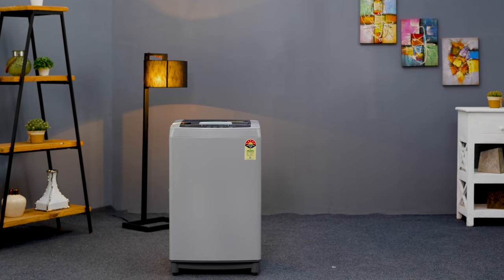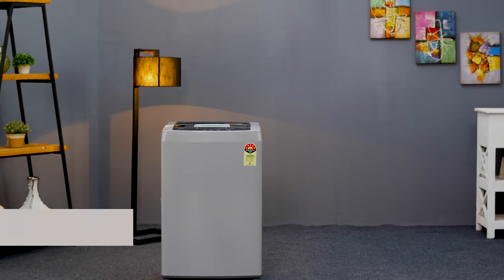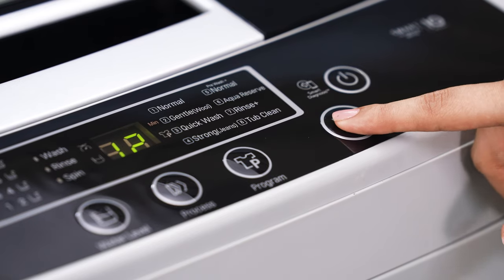The Smart Cleaning Wash feature takes care of both the inner and outer tub, preventing unpleasant smells from developing. This washing machine also has an Auto Pre-Wash feature — with just one touch, those stubborn stains are as good as gone, giving you more time to do what you love.